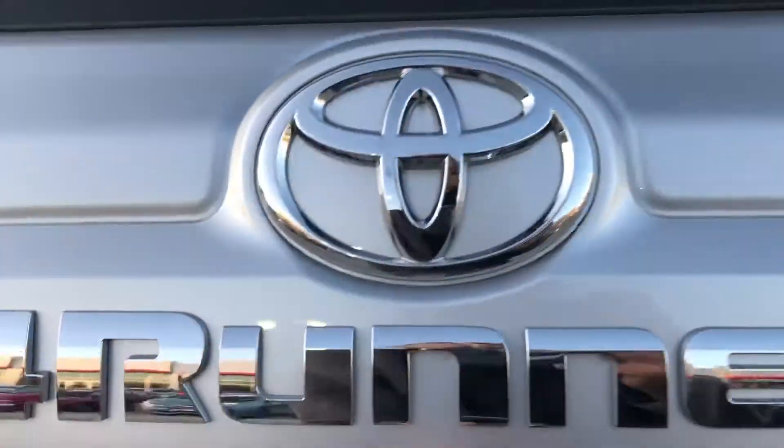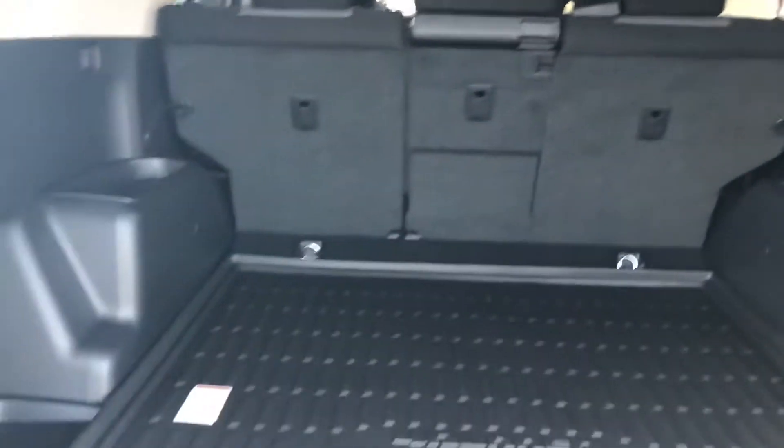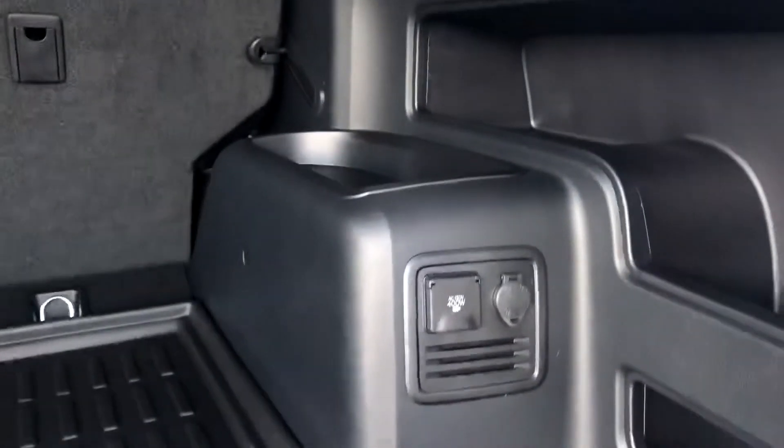And then on to the rear end, you do have a backup camera, tow package, and lots of cargo space back here. You have a power outlet and a 12 volt.